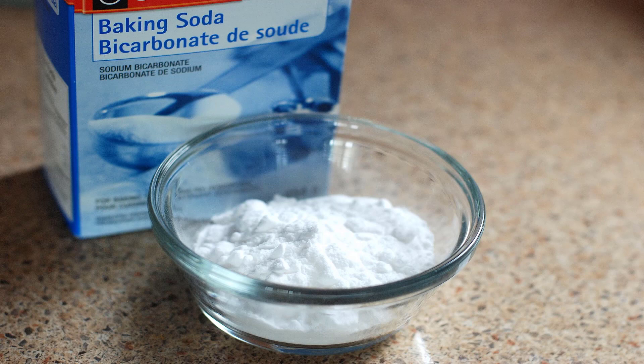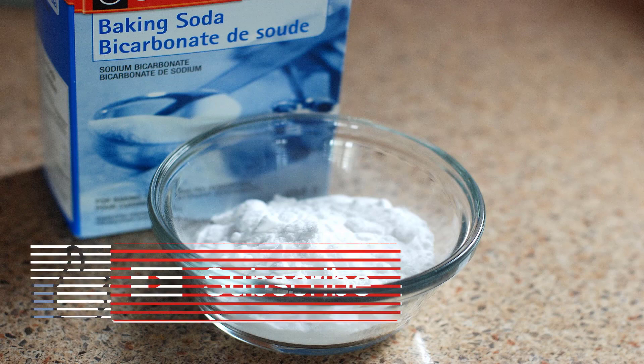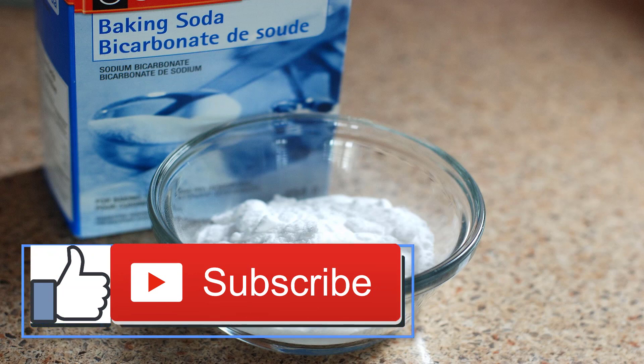Baking soda is intended to be used for immediate relief of heartburn and indigestion. See your doctor if your acid reflux lasts more than two weeks. Your doctor may recommend using other medications like H2 blockers or PPIs to decrease stomach acid production.